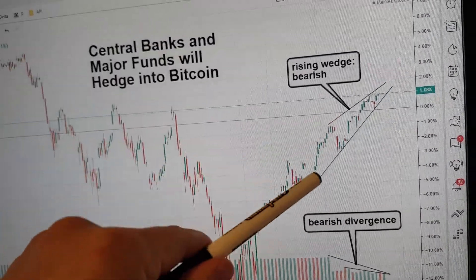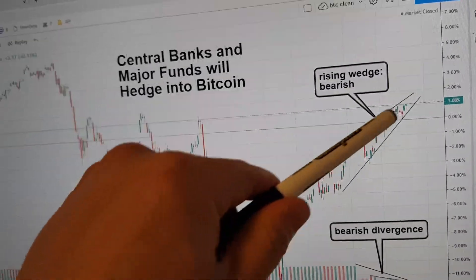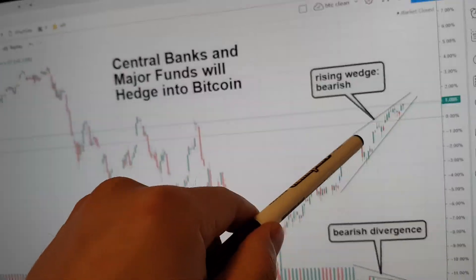Starting here, we have a definite rising wedge. Rising wedges tend to be bearish.